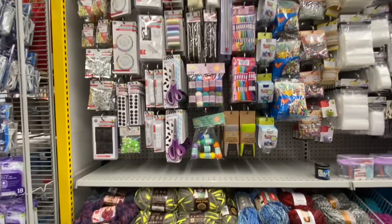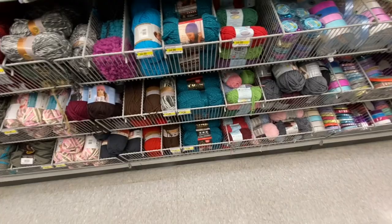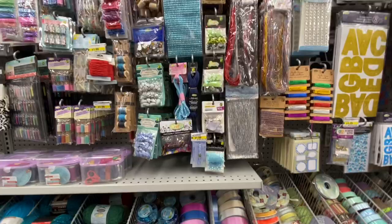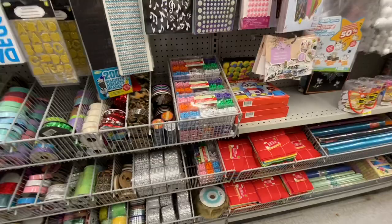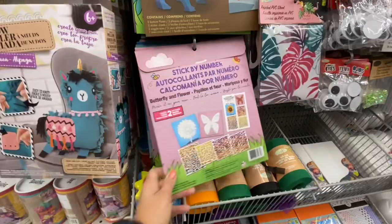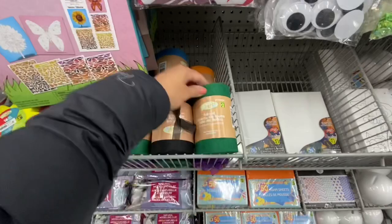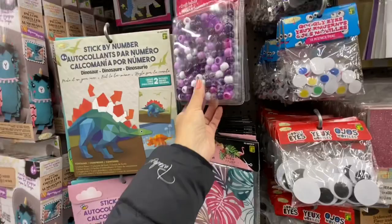Coming over to the crafting section — nothing overly new that I found except some new yarn. This one was new to my store — metallic yarn with some shine to it. These ones are great; they have the brown and maroon colors, and even a black one. Most of their yarns range from three to four dollars, especially the bigger spools. Stick by number has been out for quite a while but the bags were completely full — this activity kit is fully restocked.